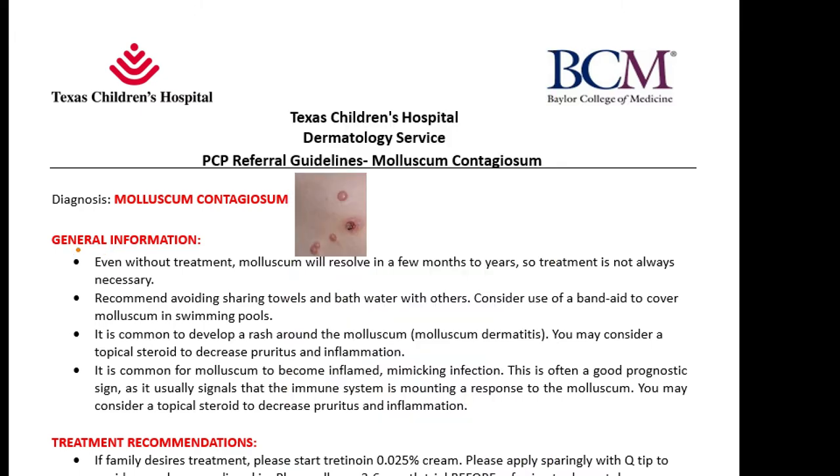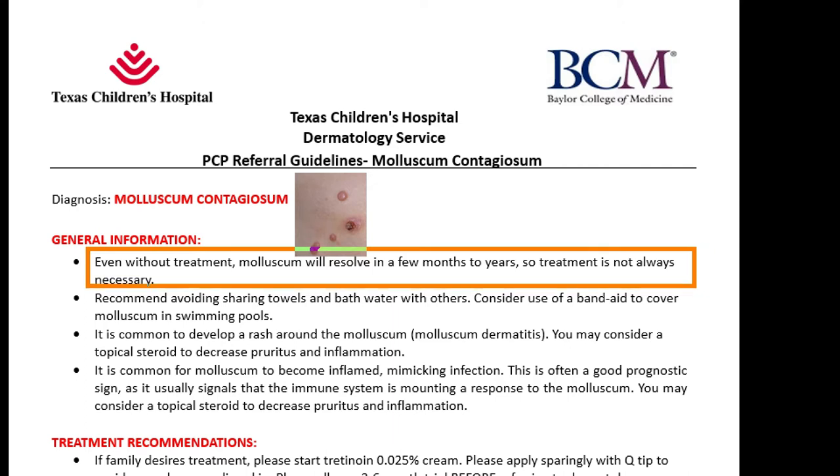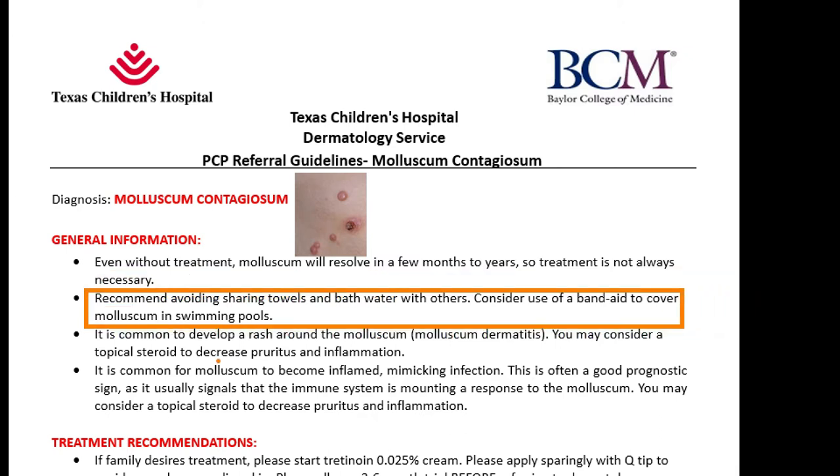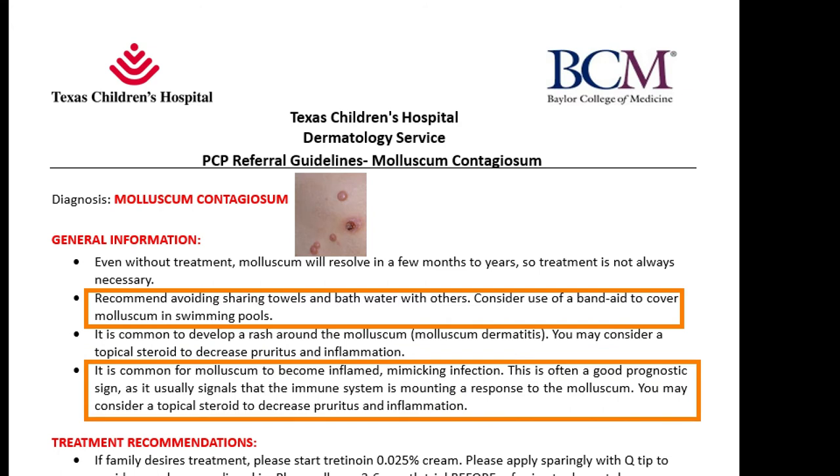General information: even without treatment, molluscum will resolve in a few months to years, so treatment is not always necessary. Recommend avoiding sharing towels and baths with others. Consider using a band-aid to cover molluscum in swimming pools. It is also very common for molluscum to become inflamed. This is often a very good prognostic sign, as it usually signals that the immune system is working in response to the molluscum. Consider a topical steroid to decrease pruritus and inflammation.